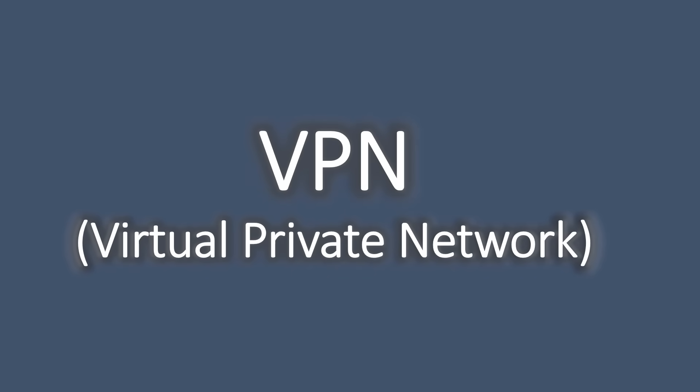Hello everyone! In this video, we will discuss what a virtual private network does and explore the various types of VPN available in the market.